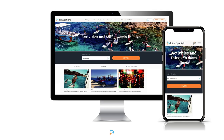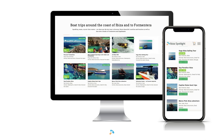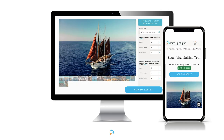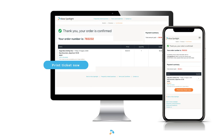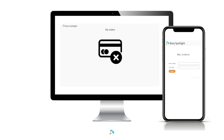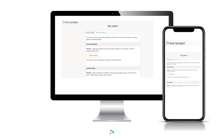Booking an excursion on Ibiza Spotlight is quick and easy. Just head over to the website, click things to do, then boat trips, choose a date for your excursion and add to basket. There's no need to register — simply input your card details, phone number and your email address. Cancellation is just as easy too. You can cancel free of charge anytime up to 24 hours before the activity is due to start. Simply log in to my orders on our homepage and manage your bookings.